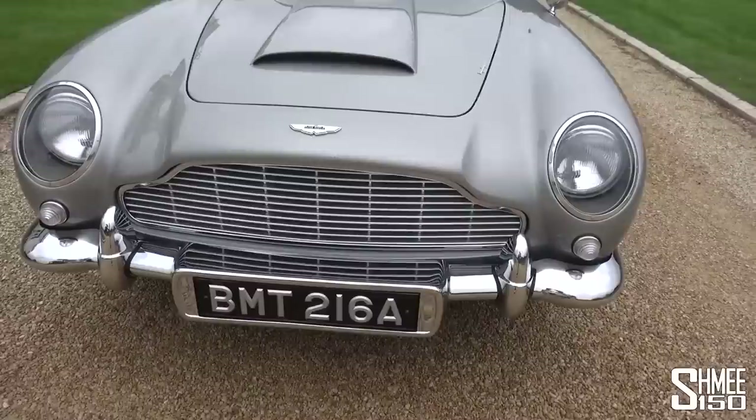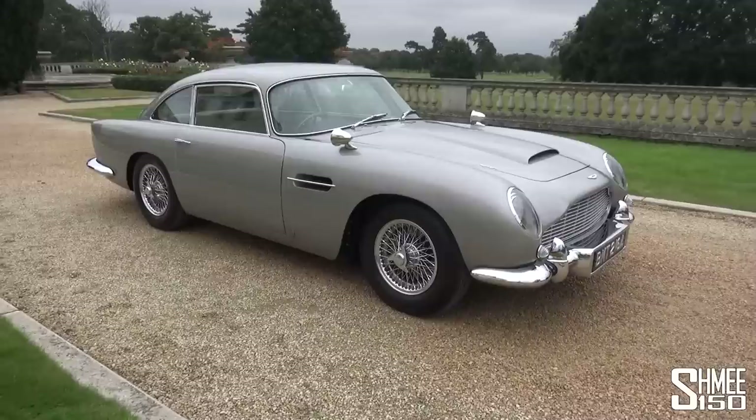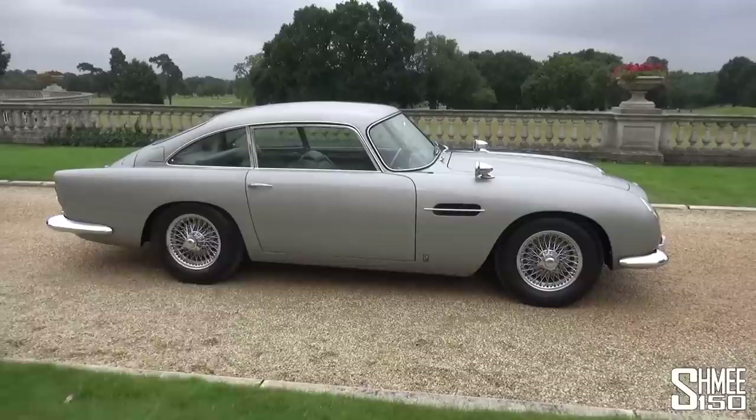The Aston Martin DB5, to me, is the most iconic of James Bond's cars, having appeared in eight movies wearing the BMT 216A number plate. It started with a debut back in 1964 in Goldfinger, and goes all the way through to its eighth appearance in No Time to Die, alongside three other Aston Martin models.